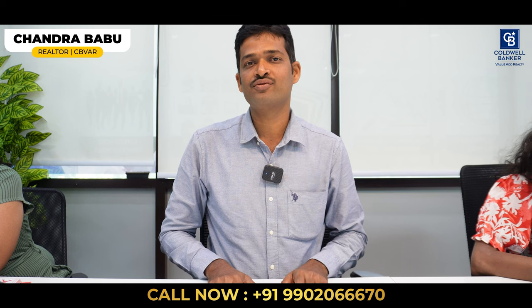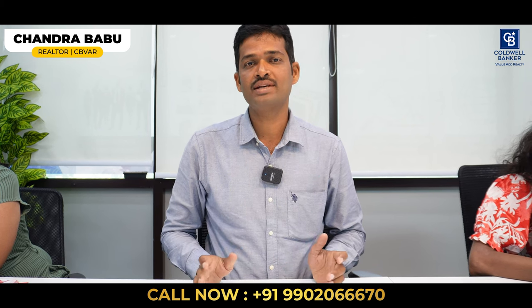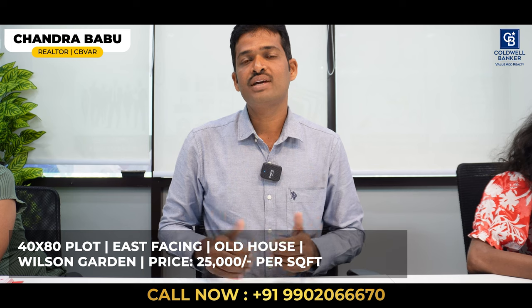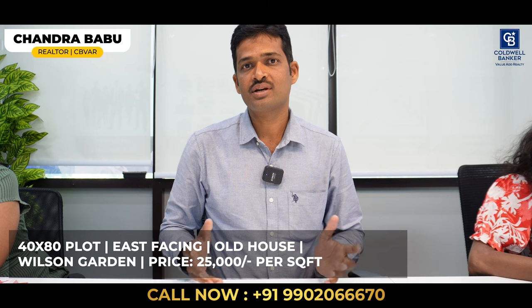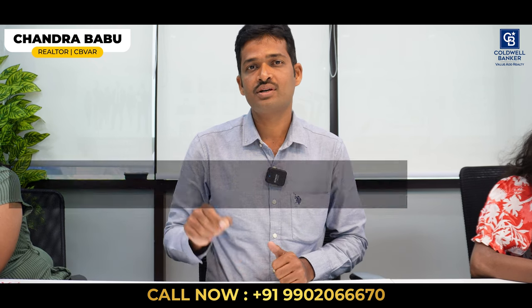This is Chandra Babu, Affiliate Partner from Coldwell Banker at Jainagar. This week I have one hot listing in Wilson Garden — 40 by 80 dimension, east facing, with an old house. Currently it can fetch around 80,000 in rental. It is also suitable for apartments, or you can construct a bungalow-type villa there. Please connect with me if you are interested in this listing.